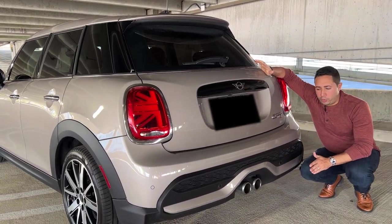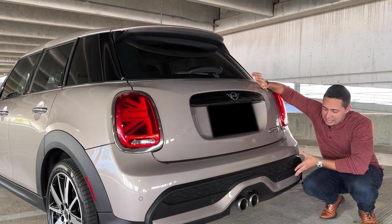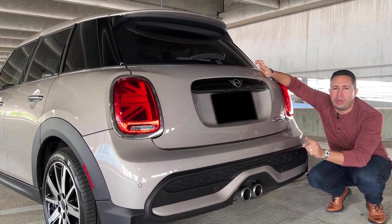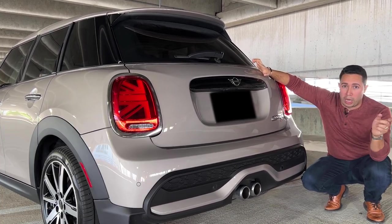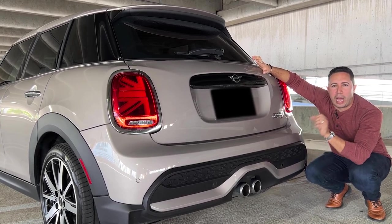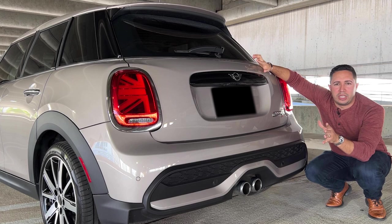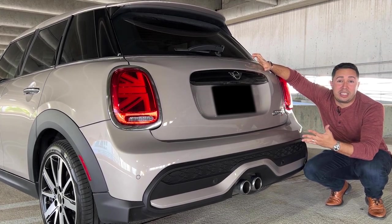Another difference with the 2022 Mini Cooper is going to be the actual rear diffuser — they did change it for this year. It is slightly different, a little more aggressive. One thing I have to say that's different from this and the R56 — remember, the R56 was from two models ago — is that it doesn't have all those pops and bangs like that model did. This one's a little more tame, a little easier going. However, it does still sound pretty good.